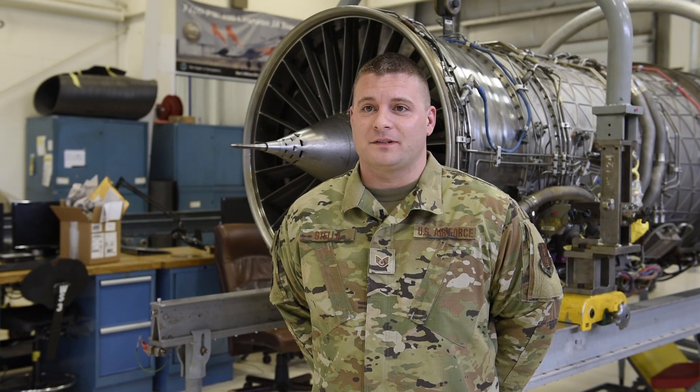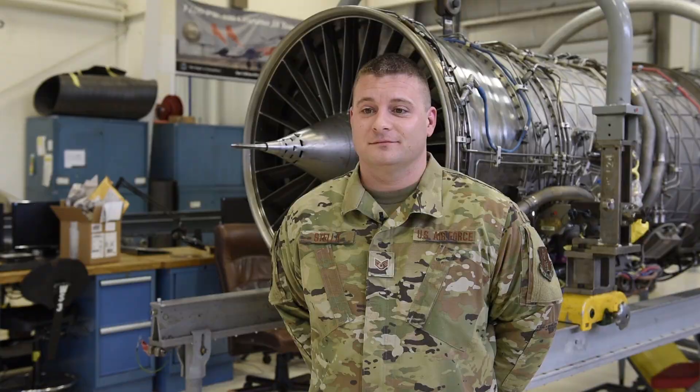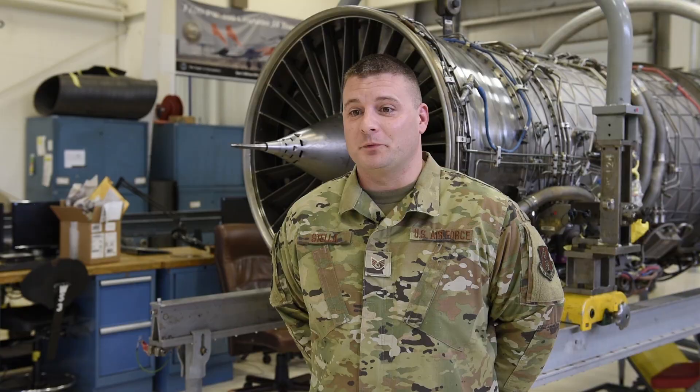My name is Staff Sergeant Michael Stella. I am an engine mechanic at the 180th Fighter Wing. We work on the F-100 229 version engine, which goes into the F-16 fighter jet. And it is a one-engine aircraft, so it's pretty important what we do here.